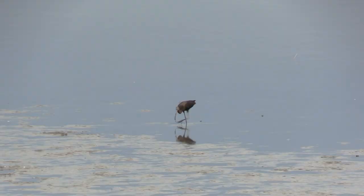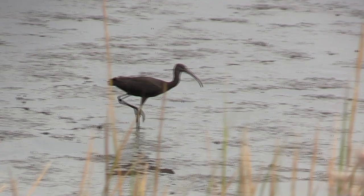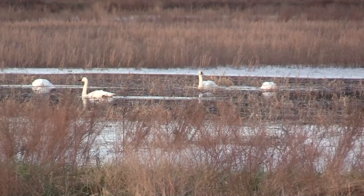Tricolored Heron and Yellow-crowned Night-Heron. Glossy Ibis.